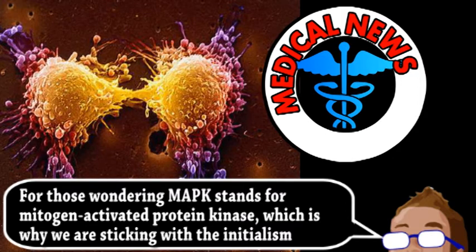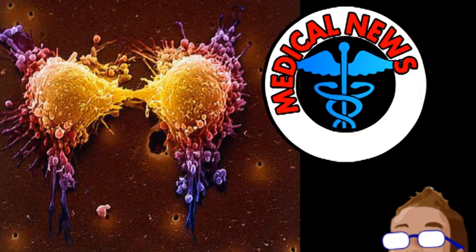In essence, disrupting this disruption could greatly slow down tumor growth, either stopping it entirely or making other treatments far more effective. Fortunately, the researchers were able to identify a critical point in the pathway that is essential for cancer-related growth.